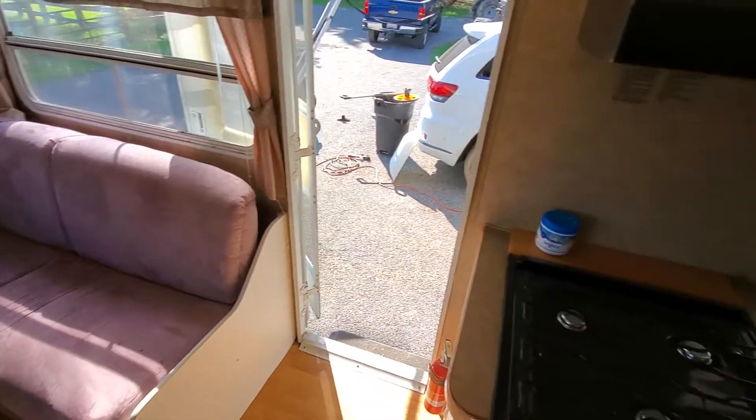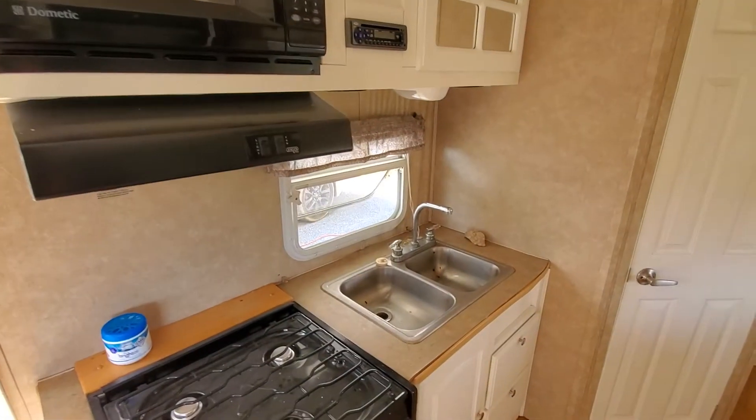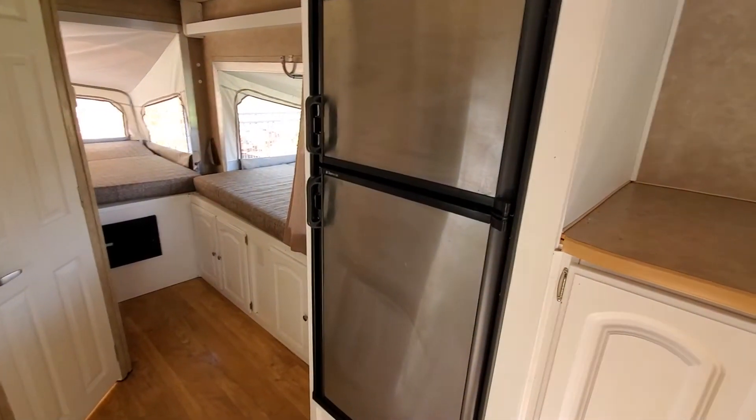Turning back to the kitchen area, you've got a gas stove and oven, a microwave, and of course a sink. And then across from the kitchen you have a full-size RV Dometic refrigerator and freezer.